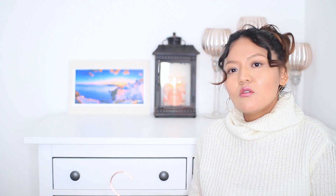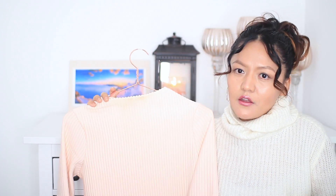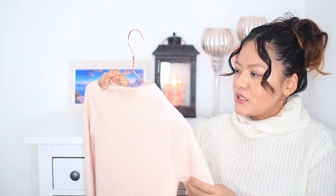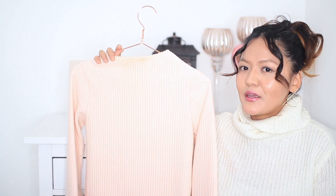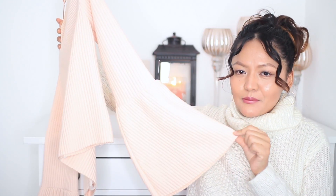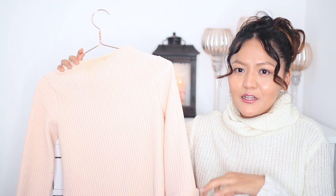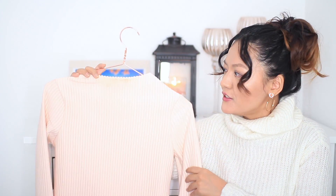The first item is from Missguided — this is the only item I actually kept from there. I bought three or four items but didn't keep the others. I kept this knitwear, which is really really nice. What I really like about this top is the big bell sleeve. Bell sleeve is huge at the moment, it is bang on trend.